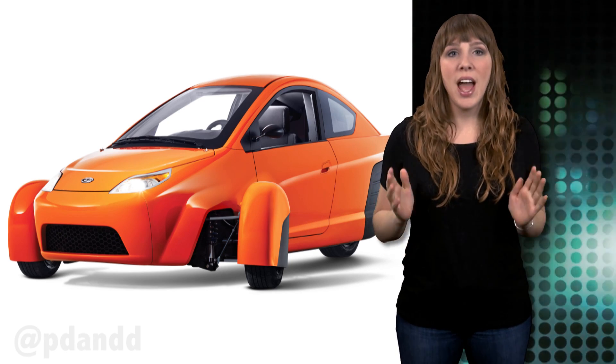The tiny three-wheeled Elio has a projected top speed of more than 100 miles per hour and a goal of up to 84 miles per gallon. It may also look familiar because it has already made an appearance in Engineering Newswire. Now the company has unveiled its 0.9-liter three-cylinder engine prototype. With the goal of reinventing the auto industry, it makes sense that they would reinvent their engine.